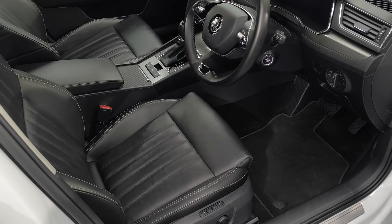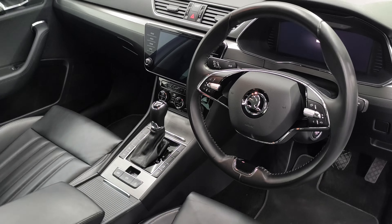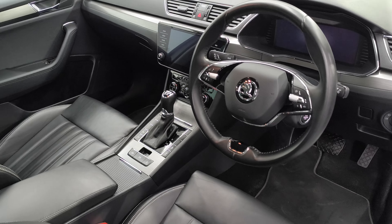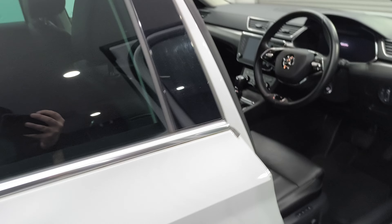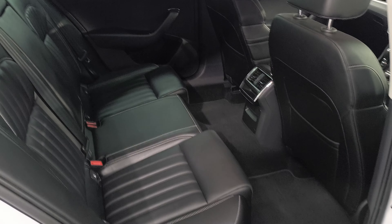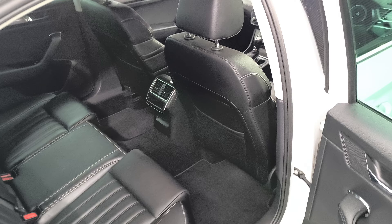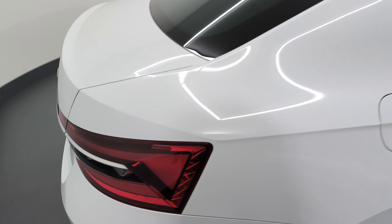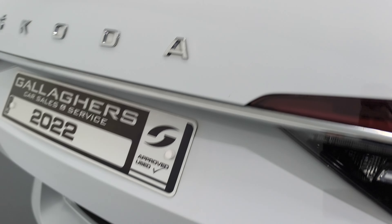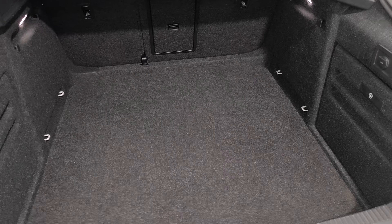Immaculate vehicle inside and out with your full black leather heated electric memory seats. Very tidy vehicle throughout. That's your rear — a lot of space in these Superbs and a great boot capacity as well. Being the two litre diesel automatic, you also have your electric tailgate — push the button and up it goes, and that's your boot space.